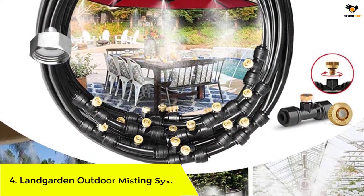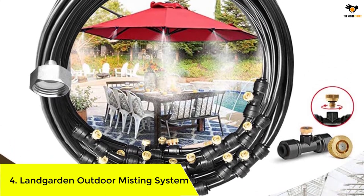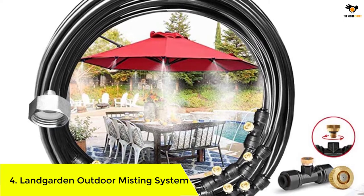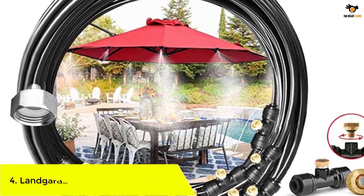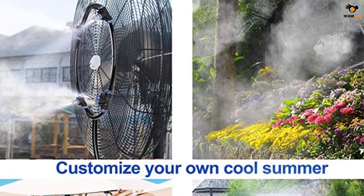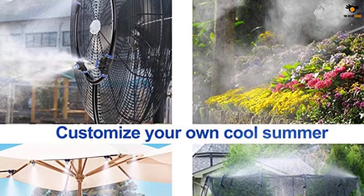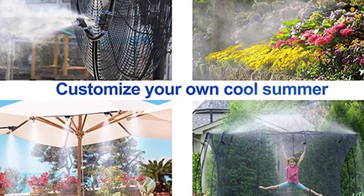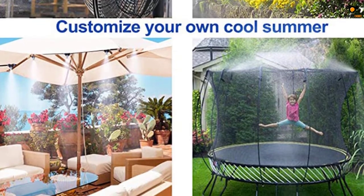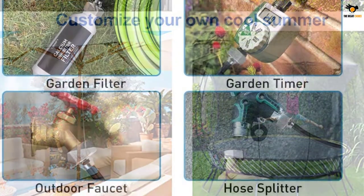Number 4: Landgarden Outdoor Misting System. Landgarden can be another great pick if you are looking for misting systems, as this model offers a wide range of options with different handy features. Landgarden's outdoor misting cooling system offers the highest number of nozzles in this lineup — a total of 12 nozzles, the same as various other heavy-duty options.